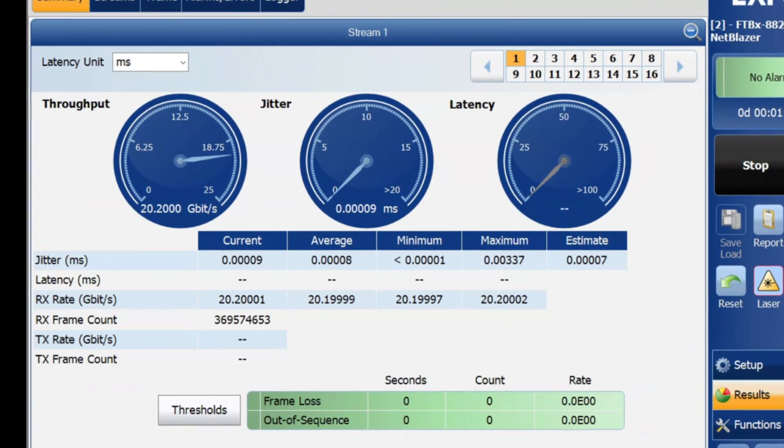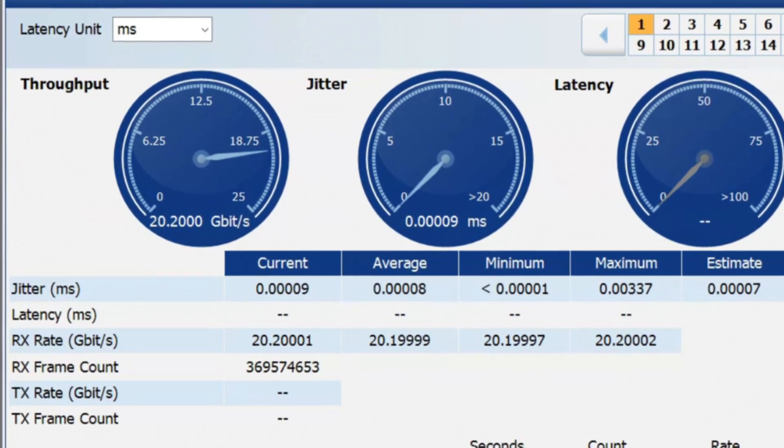So we've got speed coming to the home thanks to Nokia's 25Gb PON technology. G-Fiber is actually one of the first operators to leverage this technology for residential use.